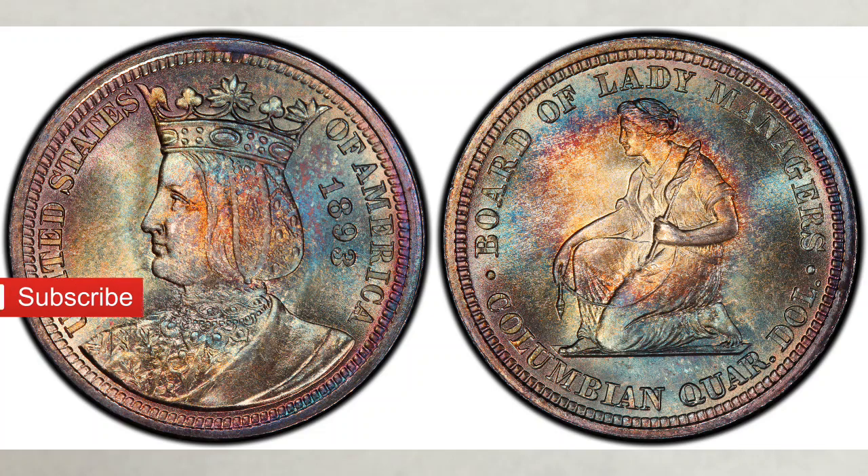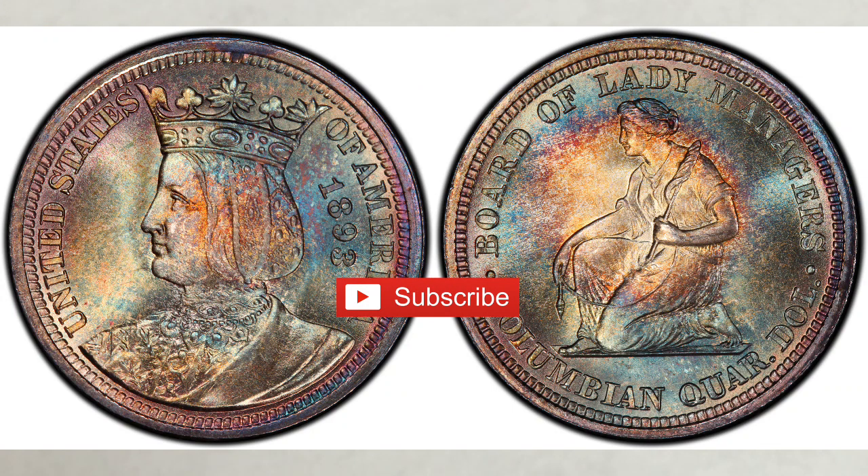This coin was issued in 1893, in conjunction with the World's Columbian Exposition in Chicago. In January 1893, well after the Columbian half dollar was issued, Mrs. Potter Palmer, a well-known Chicago socialite and Grand Dame of the Exposition, suggested to the House of Representatives that $10,000 of the money earmarked for the Board of Lady Managers of the World's Columbian Exposition be given in the form of a special issue of souvenir quarter dollars.